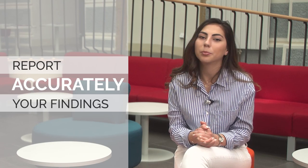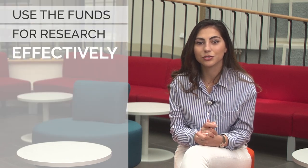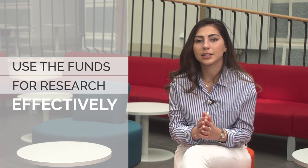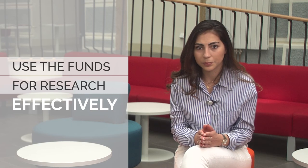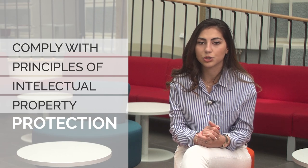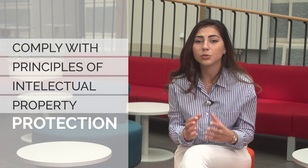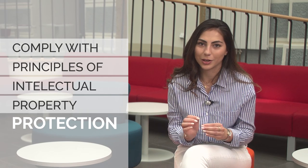And most importantly, be curious! Another important aspect defined in the Code addresses research funding. If there's a field you're interested in researching, the funds you receive for research should be used sensibly and effectively. Charles University needs all of us to comply with the principles of intellectual property protection, both when carrying out our work and when dealing with the works of others, because one should always give credit where credit is due.